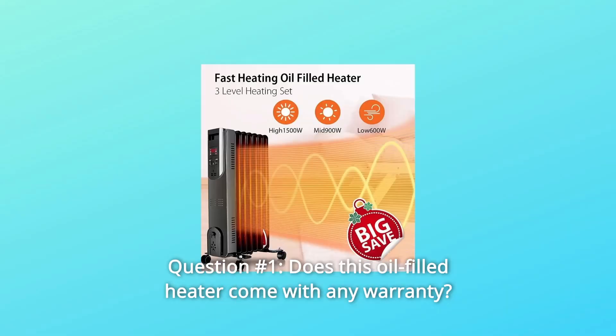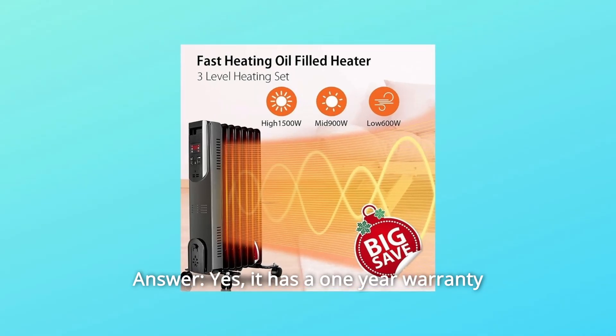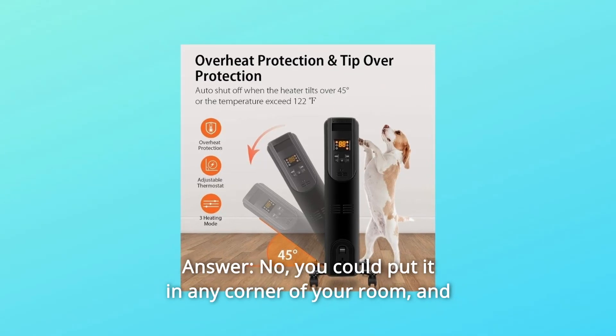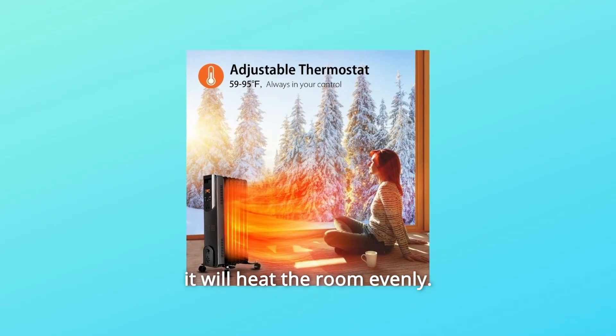Some common questions. Question 1: Does this oil-filled heater come with any warranty? Yes, it has a 1-year warranty. Question 2: Do I have to put the heater in the center of the room? No, you could put it in any corner of your room and it will heat the room evenly.